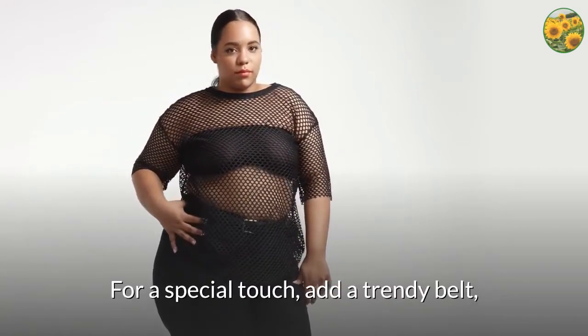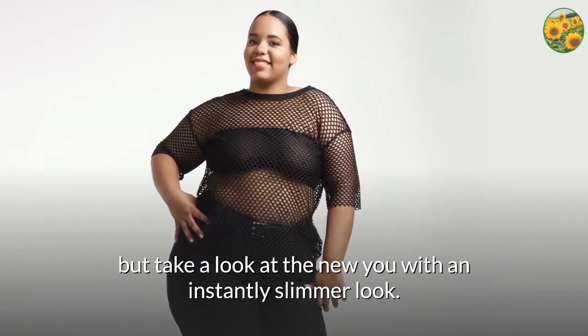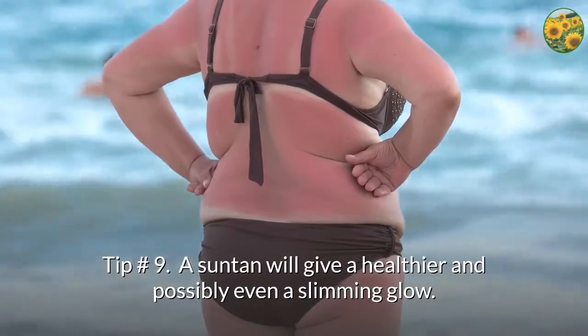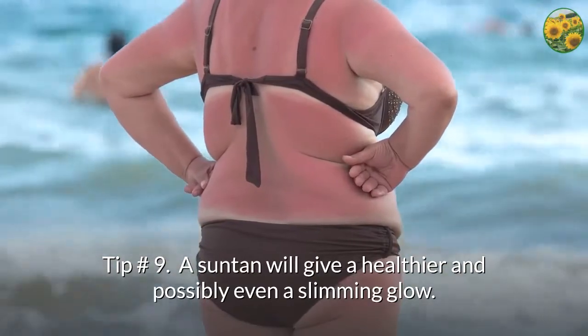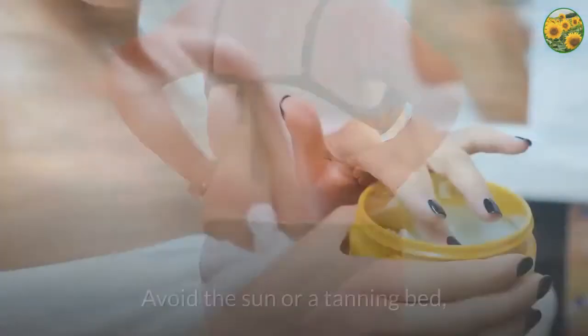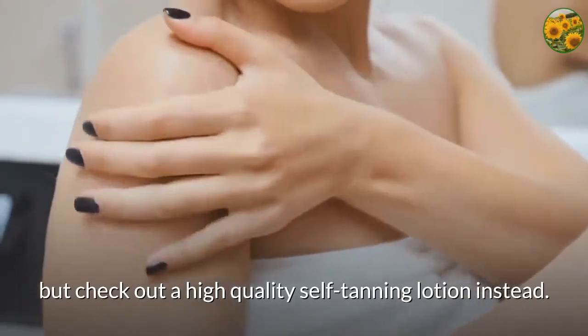Consider a black figure flattering top with a black pant in soft material. For a special touch, add a trendy belt and take a look at the new you with an instantly slimmer look. Tip number 9: a suntan will give a healthier and possibly even a slimming glow. A tan looks healthy and health is beautiful. Avoid the sun or a tanning bed, but check out a high-quality self-tanning lotion instead.